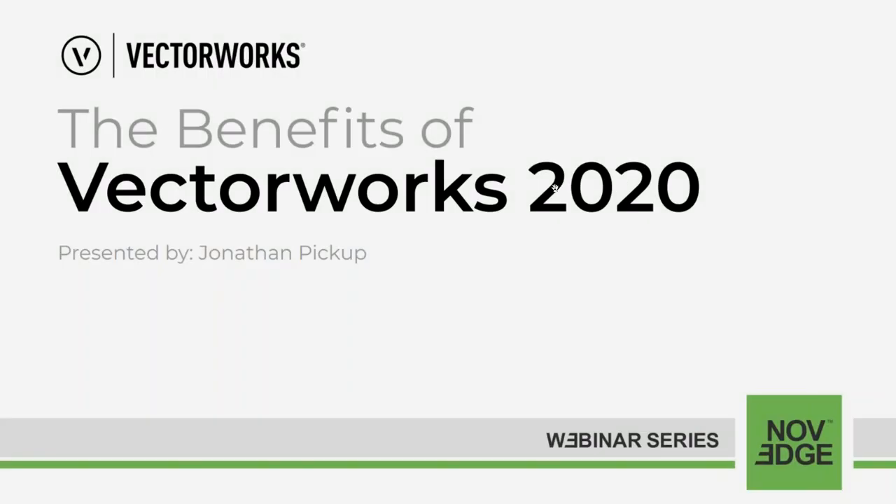Hello everyone, welcome to today's Novage webinar: the benefits of Vectorworks 2020. There is always a new version around mid-September of Vectorworks, and it's usually a burst of marketing about the new features. But it's not the new features that Jonathan is worried about — it's the new benefits.